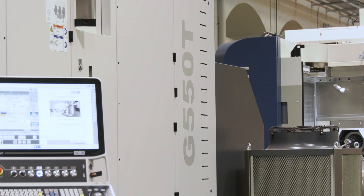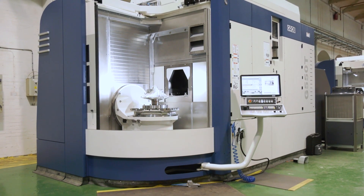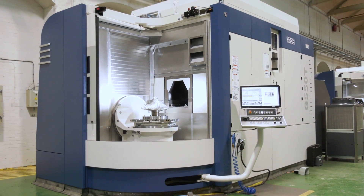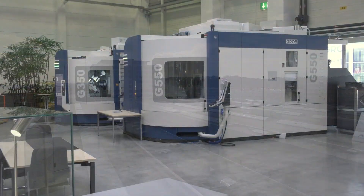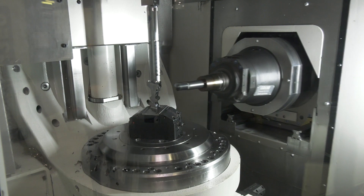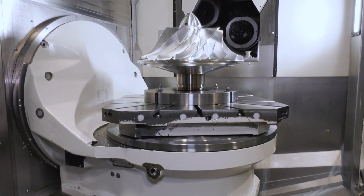A month or so later we had Luke, the apps guy, on site talking through it, and then within maybe three or four months I was over in Mindelheim for a three-day visit on a trial cut on a 550T. I've been quite lucky to actually visit Mindelheim — they've got a fantastic task centre there with some very impressive end products.